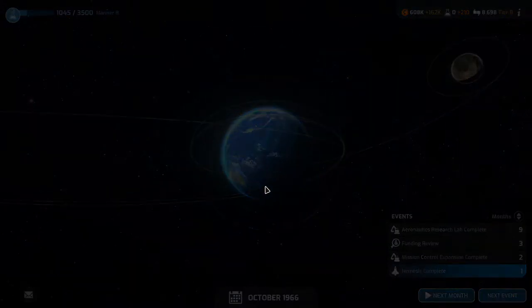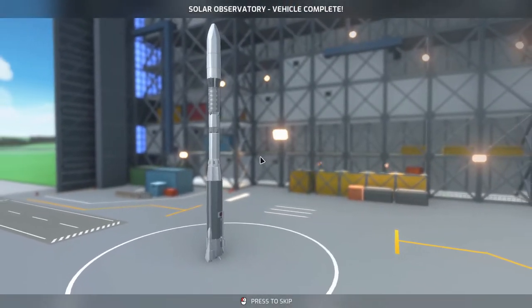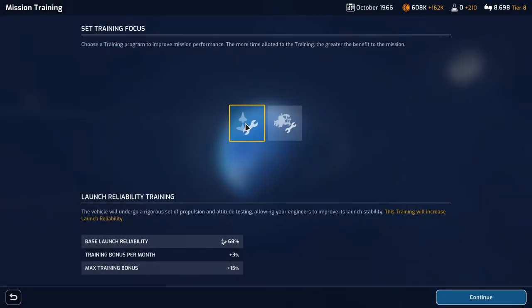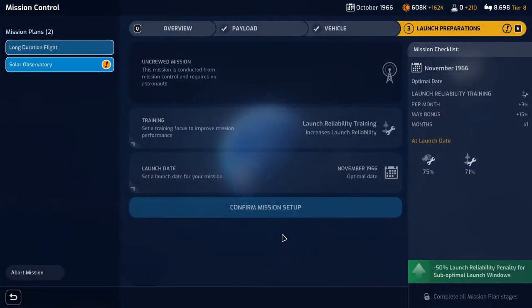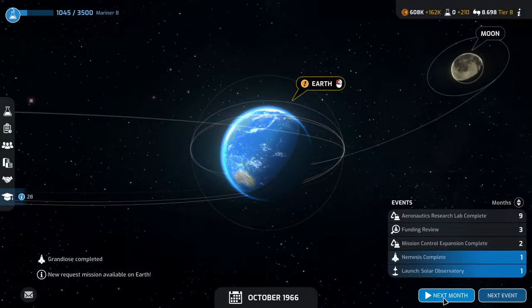Solar observatory vehicle complete. Minus 50% launch reliability penalty for suboptimal launch windows — that's nice. Training: launch reliability. Launch date will be November, optimal launch window, 71% launch reliability. Confirm. Go to solar system, next month.